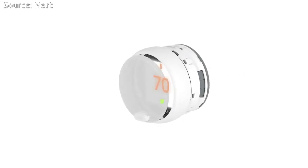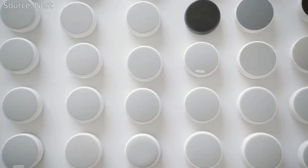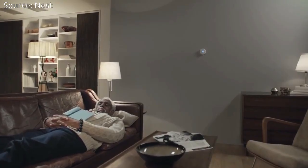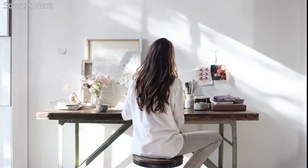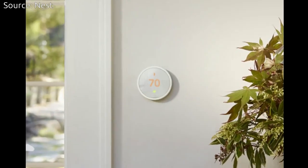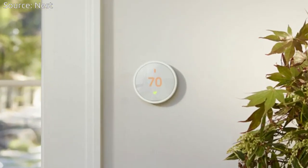According to a Nest blog post, Nest customers have saved more than 14 billion kilowatt hours of energy — enough to power San Francisco for more than two years. They believe this cheaper version will help save more energy as more people will start using it.